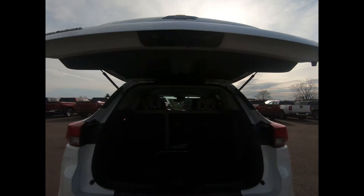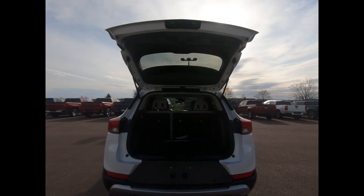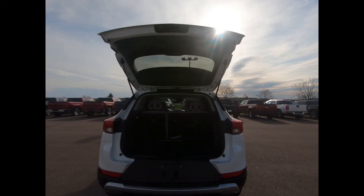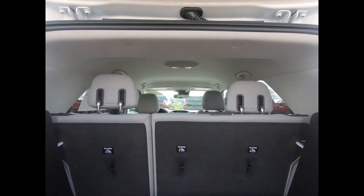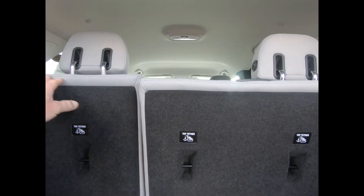This LT comes with a deep tint glass manual lift gate, and the Trailblazer gives you 54 cubic feet of cargo space with the 60/40 split second-row seats folded down.